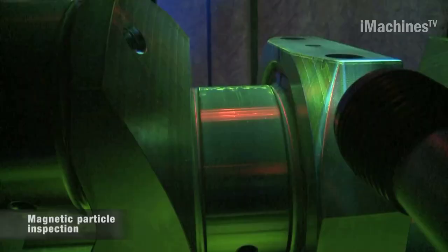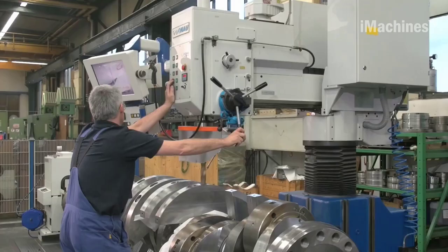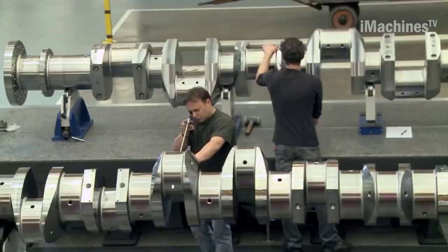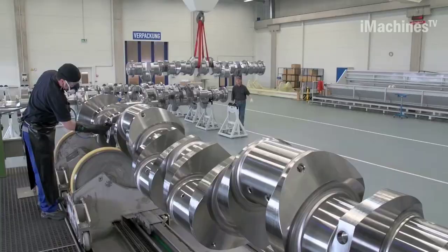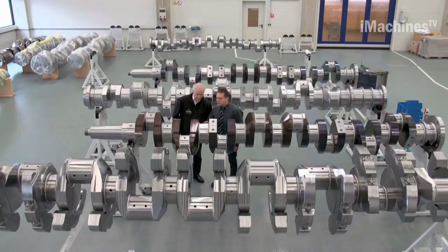Finally, Alfing Kessler produces crankshafts on flexible production lines, with gantry loaders and robots helping to implement highly automated processes. They use innovative and modular hardening machines to improve the performance of crankshafts. Employing series production methods enables them to satisfy all their customers wherever they are, delivering top-quality crankshafts just in time.